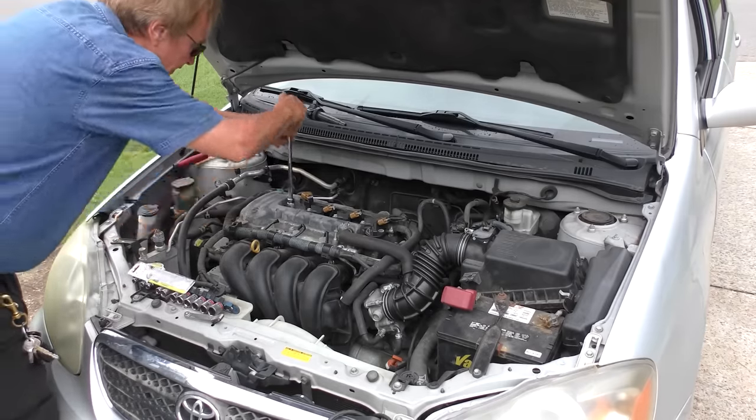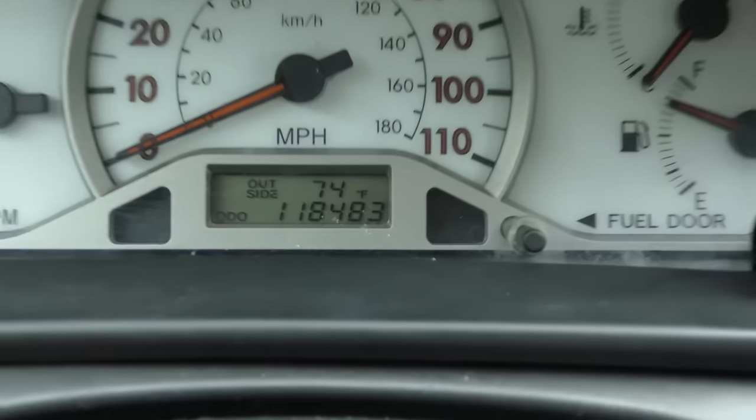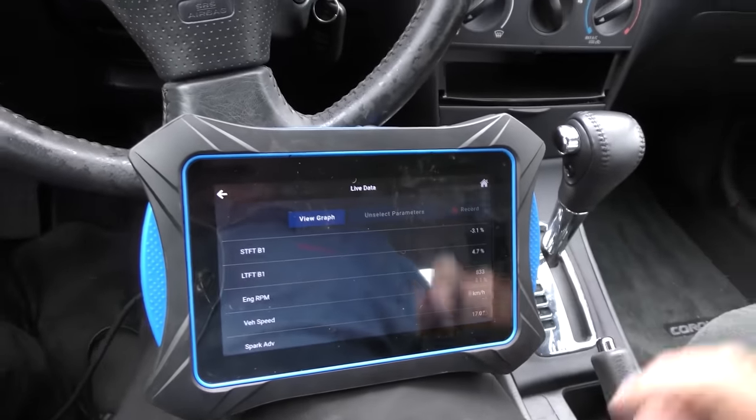Nothing obvious showed wrong, so we plug in the scan tool to see what it says. We'll do a network scan — this baby's only got 118,000 miles, that's not much for a Toyota Corolla. It does have one failed module: a code for a failed engine immobilizer system. Well, that can't be making the car not accelerate right. The chip in the key has to match the computer; if it doesn't the car won't start, but it starts — it just has no acceleration. So that's not the problem. Switching over to live data, the short term is subtracting fuel but long term it's adding fuel. The fuel trim is kind of squirrely.